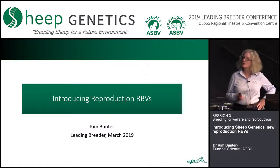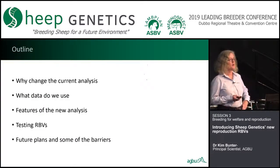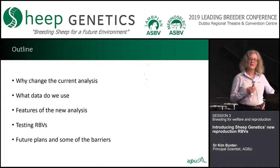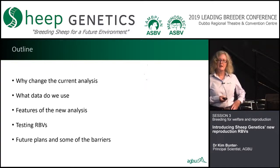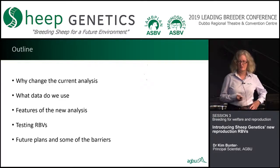Just a quick outline of the talk. I'm going to go through why we want to change the current analysis and what data we're using. I'll talk about features of the new analysis, a little bit about the testing, and a touch on future plans and some of the barriers — because if you listened to David carefully, you might have spotted there are a couple of things we might be able to do in sheep that we're not currently doing.